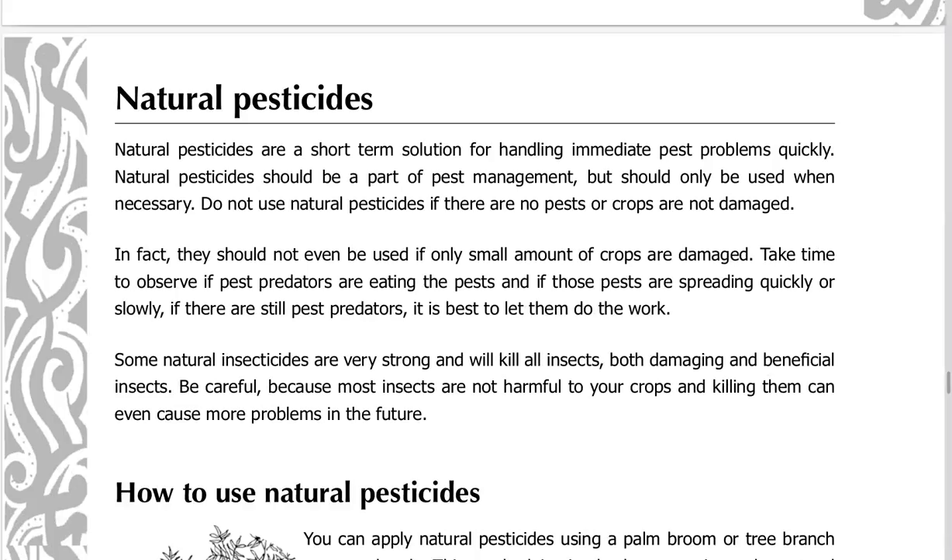Natural pesticides are a short-term solution for handling immediate pest problems quickly. They should be a part of pest management, but should only be used when necessary. Do not use natural pesticides if there are no pests or crops are not damaged, and they should not even be used if only small amounts of crops are damaged.